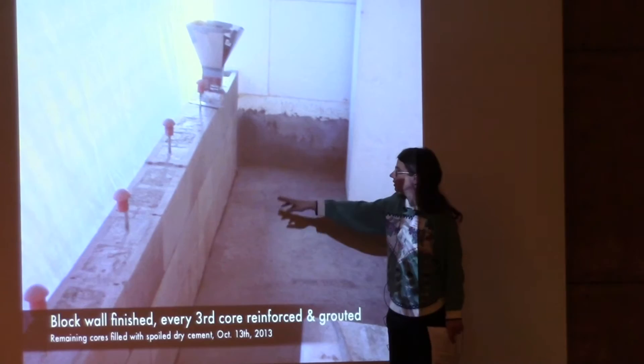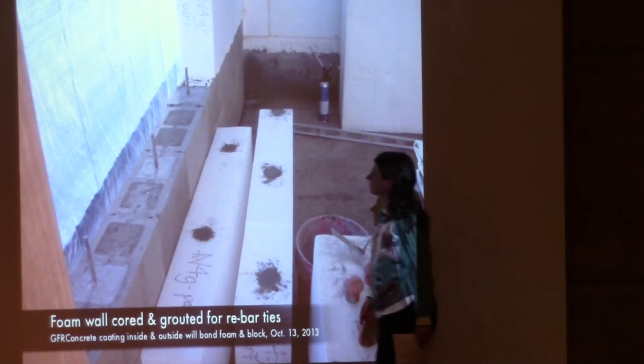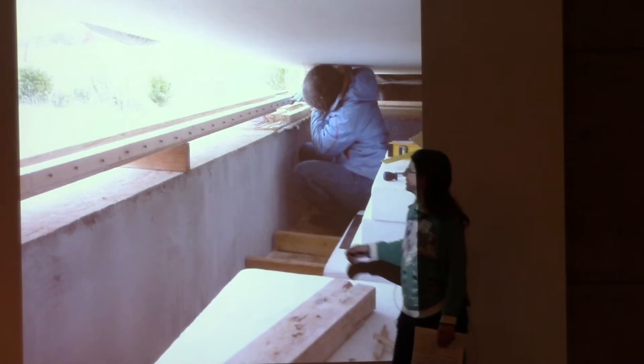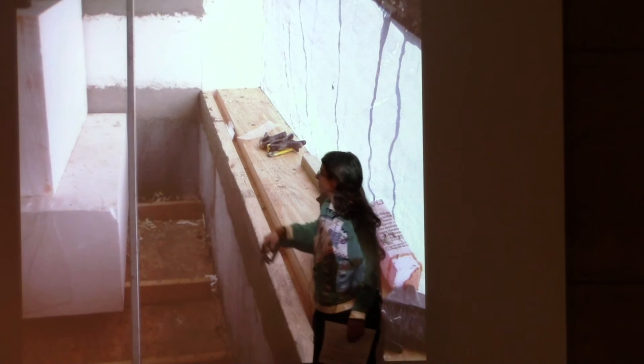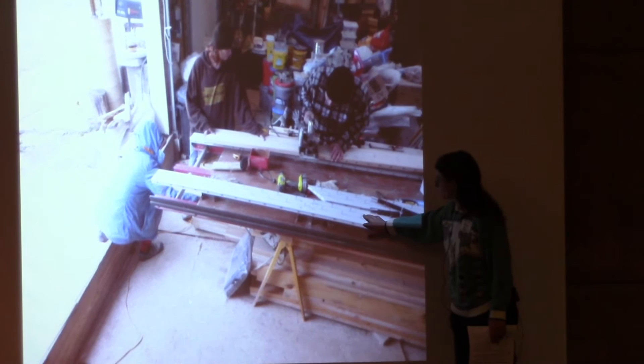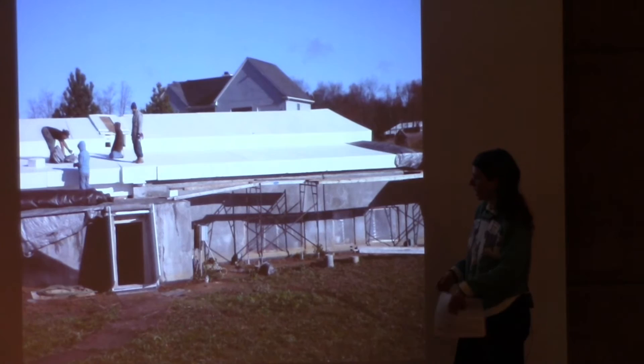Finishing the block walls: some are grouted with concrete and others get dry concrete poured down the cells for better thermal mass. Here's one of the plates going down on the top of the wall with fresh concrete holding it on. This is a kind of window buck intended for the greenhouse wood-framed wall — it's all glass for the greenhouse area.